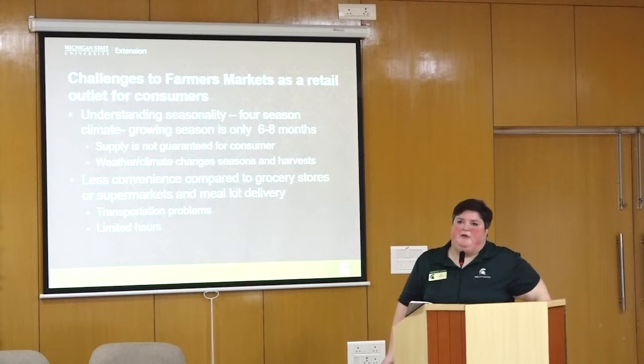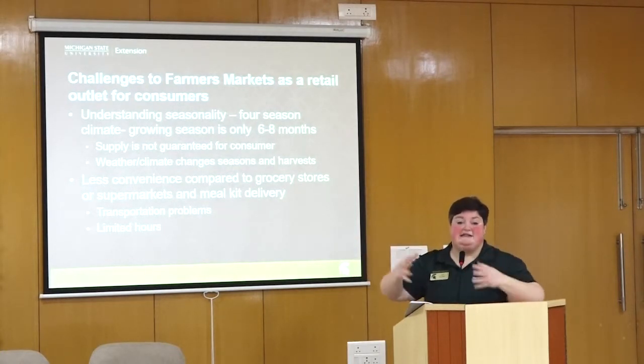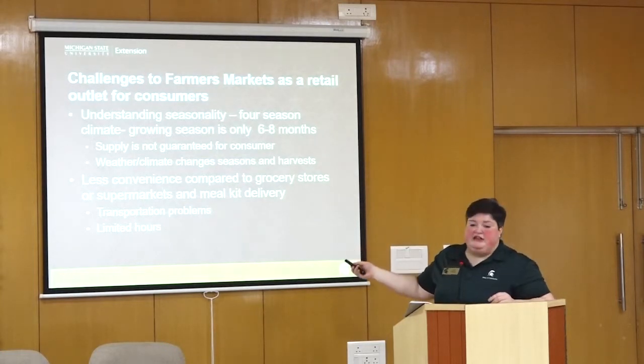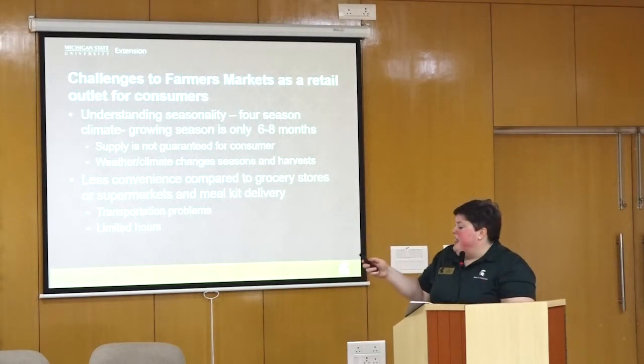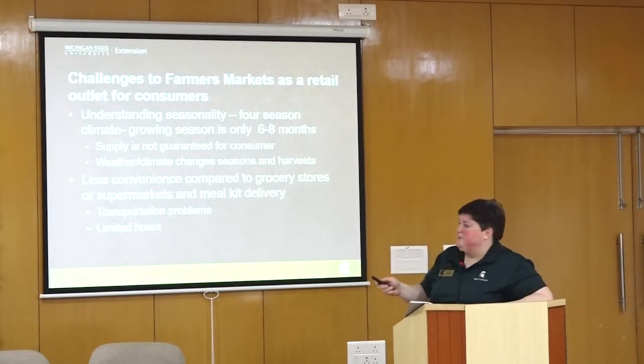There's a trend of people getting meal kits delivered to their home — they get to cook, but everything's been measured out for them. There are also transportation challenges for people to get to the market during limited hours, while most large grocery stores in major urban areas are open 24 hours a day, 365 days a year. We've gotten very used to that and become separated from agriculture as a result.